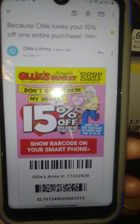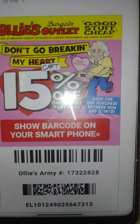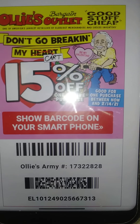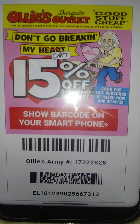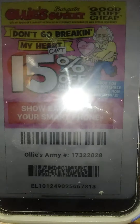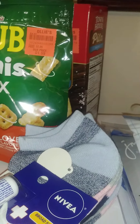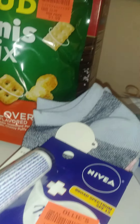Hey guys, welcome back! Today I shopped at Ollie's Bargain Discount Outlet Store and I got 15% off my purchase. When you sign up they still give you a discount of 15% off, so this is what I got today.